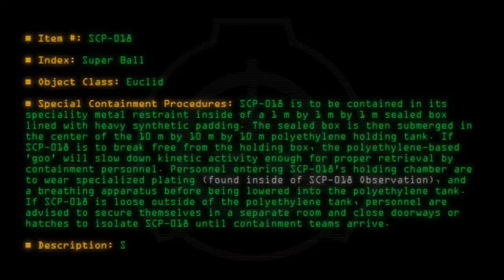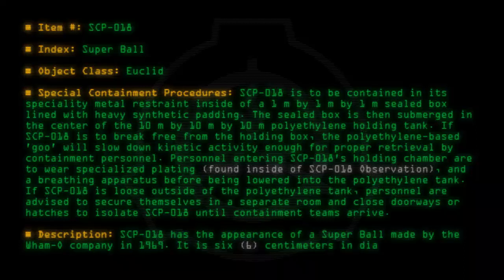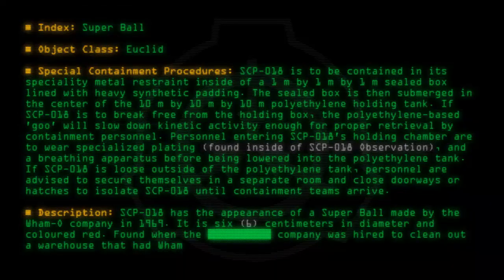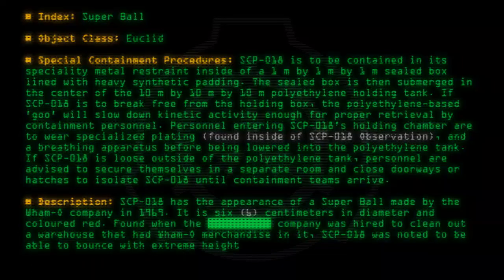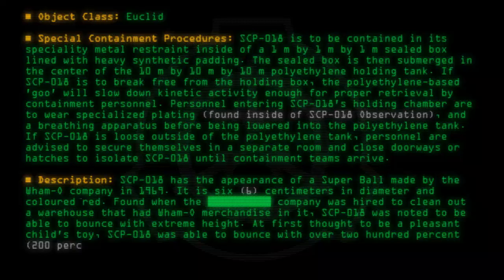Description: SCP-018 has the appearance of a Superball made by the Wham-O Company in 1969. It is 6 cm in diameter and colored red, found when the company was hired to clean out a warehouse that had Wham-O merchandise in it. SCP-018 was noted to be able to bounce with extreme height — at first thought to be a pleasant child's toy, SCP-018 was able to bounce with over 200% efficiency.